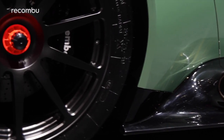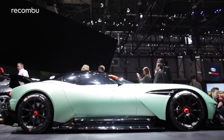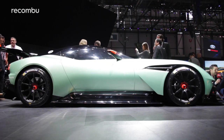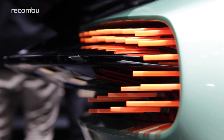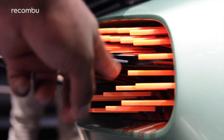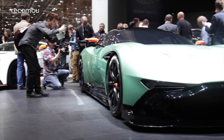The best thing about it? It's not a concept. Aston Martin will make it and they will sell it, although most of us won't have a hope of owning one. That's because they'll only ever build 24 examples, with each one costing £1.8m. I won't bother saving my pennies — I'm just going to look at it for a very, very long time.